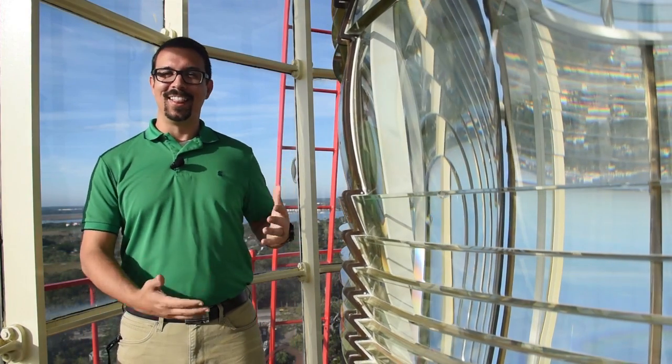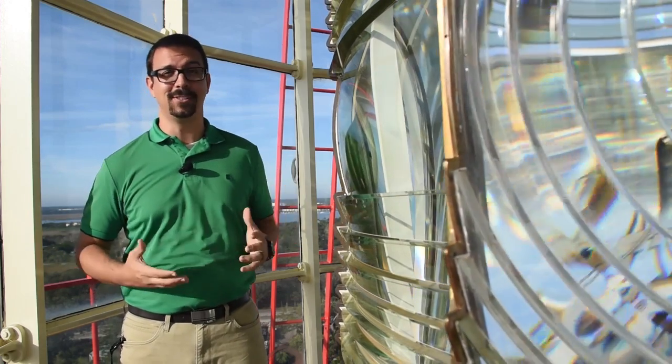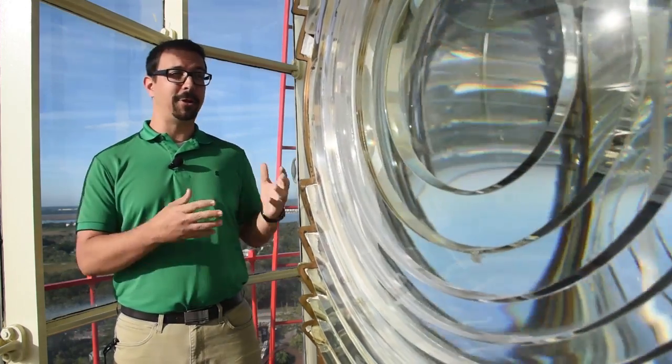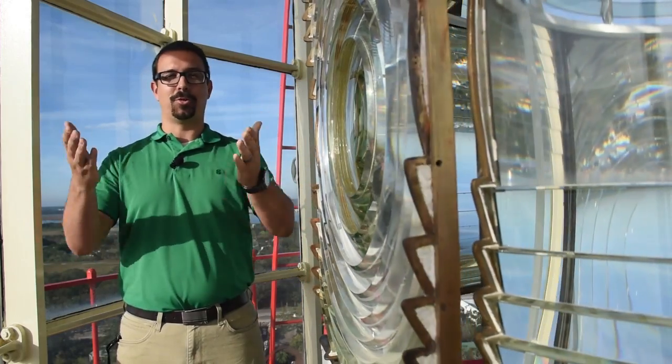How's this for an impressive view? This lens is 9 feet tall, 6 feet across, and weighs 2 tons. Its job is to magnify its light source over 20 miles out to sea so sailors can see it. The 370 individual prisms of glass redirect as much light as possible out to the horizon.